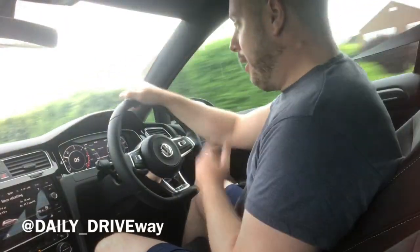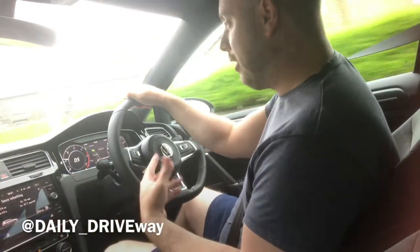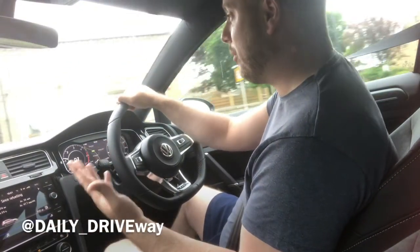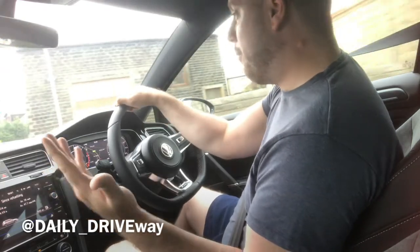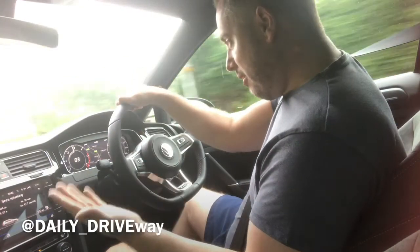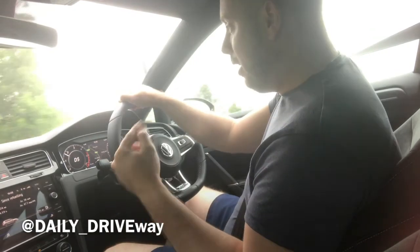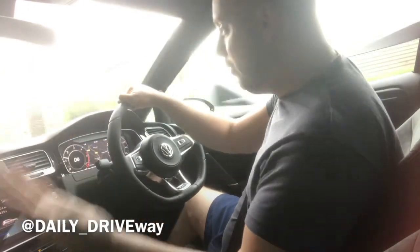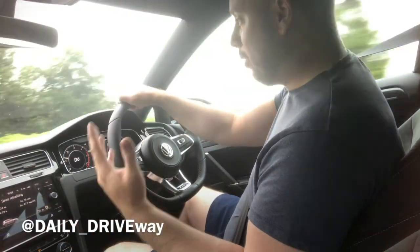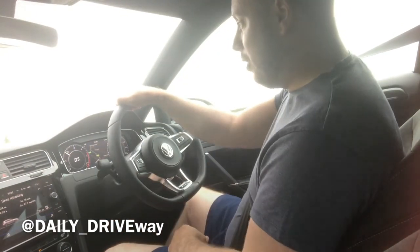We're out for a drive. This is a 7.5 GTD — a 2.0-litre diesel, 184 PS, 181 brake horsepower, nought to 62 in about 7.6 seconds, 280 foot-pound of torque, which is the same as a VW Golf R. So it's got a good amount of power. This car's got a 7-speed DSG — the 7.5, the newest version of the Golf, has a 7-speed rather than a 6-speed, which does make slightly better fuel economy on the motorway.